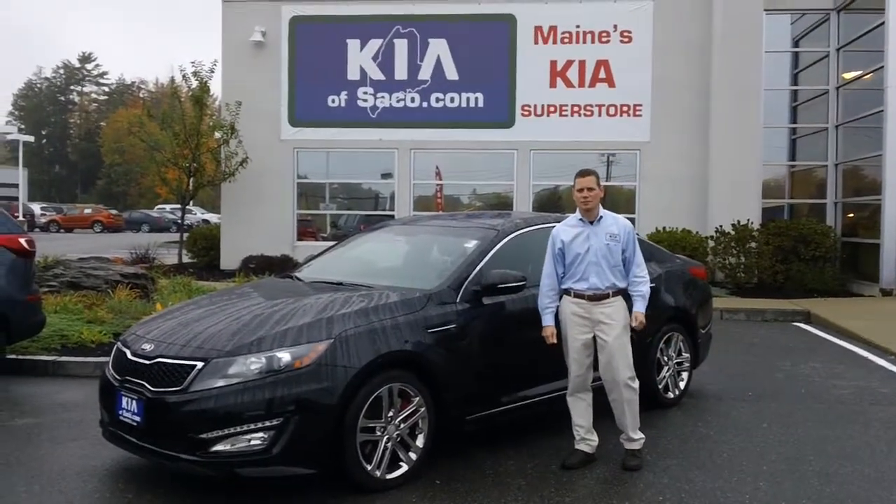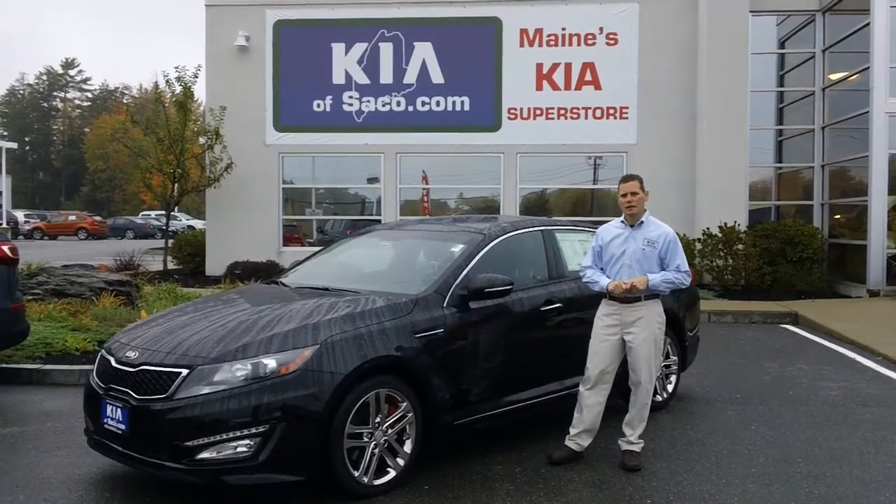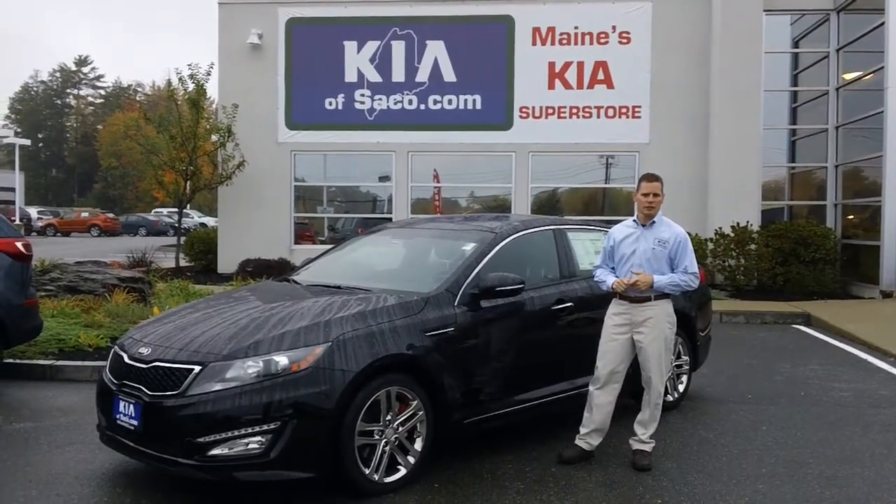Welcome to Kia Saco, Maine's Kia Superstore. My name is Phil Gamache. I'm a sales associate and I want to thank you for watching one of our internet videos.